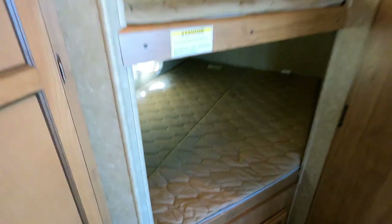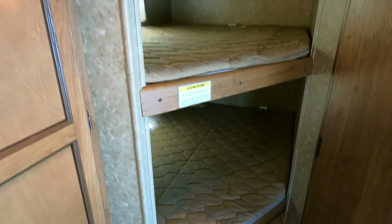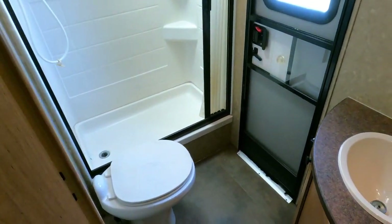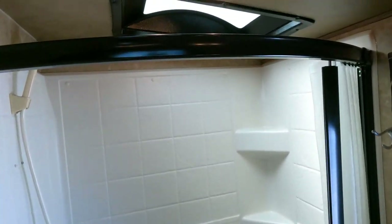These are pretty much full-size bunk beds with a 300-pound weight capacity on the top bunk and more on the bottom, so you can sleep two kids in each — maybe even two adults. The bathroom is a decent size with a sink, RV toilet, and a stand-up shower with a skylight.